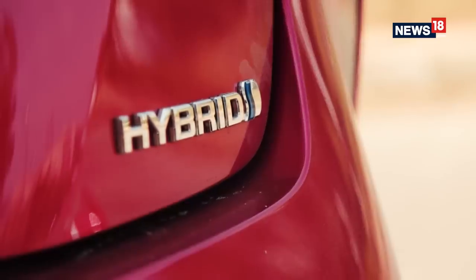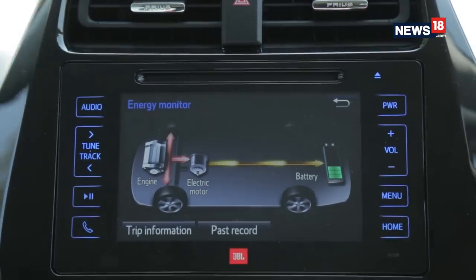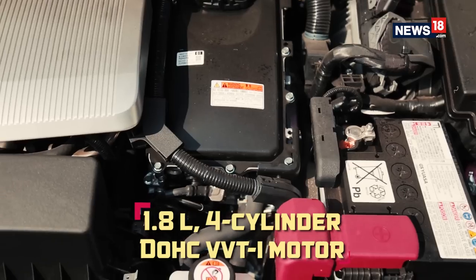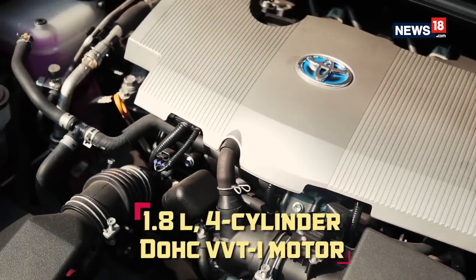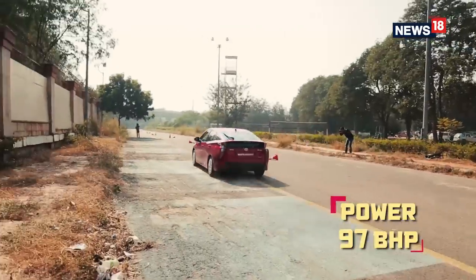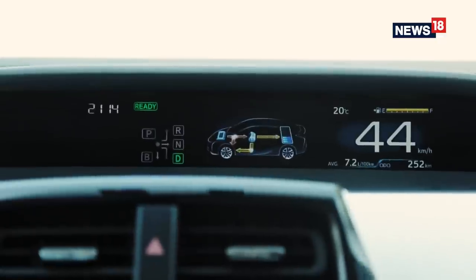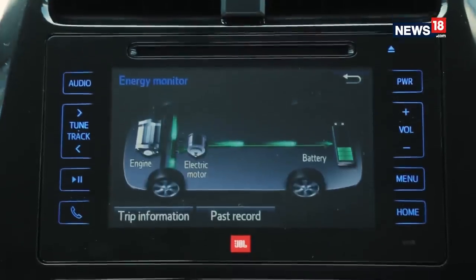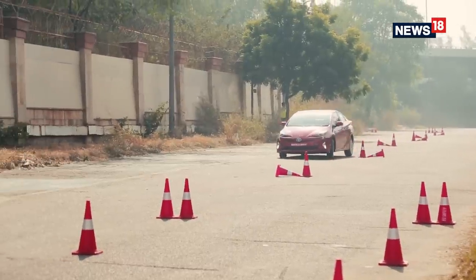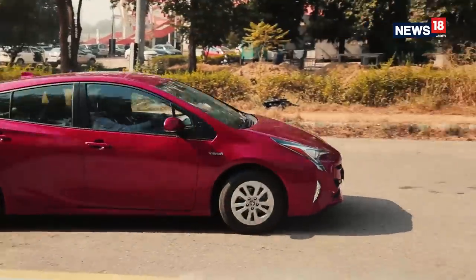The new Toyota Prius is powered by a hybrid powertrain consisting of a petrol engine and an electric motor. The 1.8-litre 4-cylinder DOHC VVT-i motor with EV, eco, and power modes delivers 97bhp and 142Nm of torque. The electric motor works in tandem with the petrol engine and draws power from lithium-ion nickel-metal hydride batteries. Toyota claims a 10% increase in fuel economy and 40% increase in thermal efficiency.